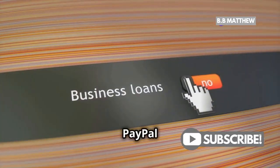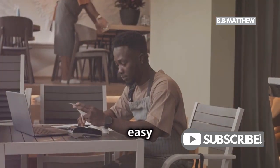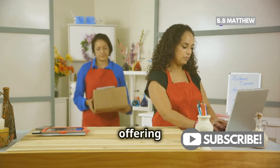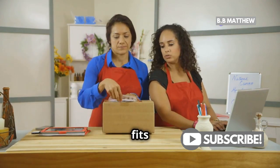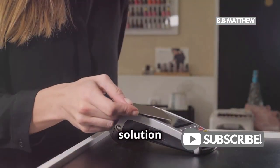Need working capital? PayPal offers business loans and cash advances based on your PayPal sales history — a quick and easy way to get the funds you need without the hassle of a traditional loan process. So whether you're selling products, offering services, or running a subscription-based business, PayPal fits perfectly into your business model. It's more than just a payment processor — it's a comprehensive solution to help you succeed.